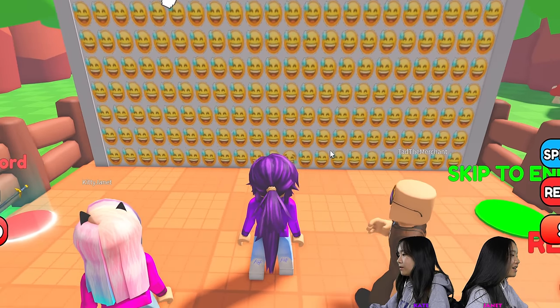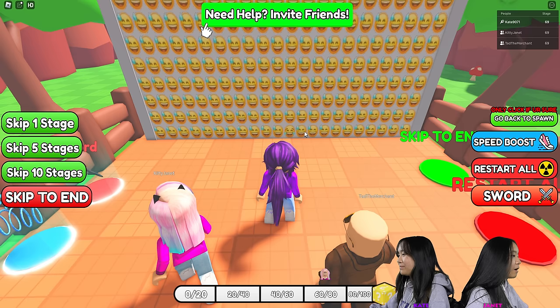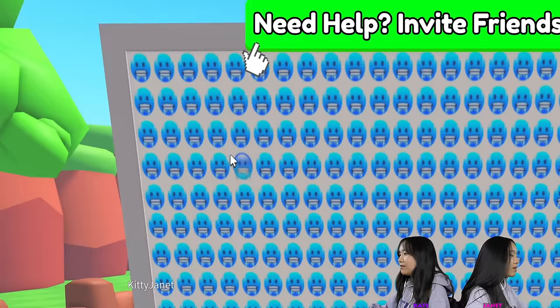Didn't we do this emoji already? I see it. Where? It's at the very bottom. Oh, I see it — it's a laughing emoji. Chill. This one's easy.